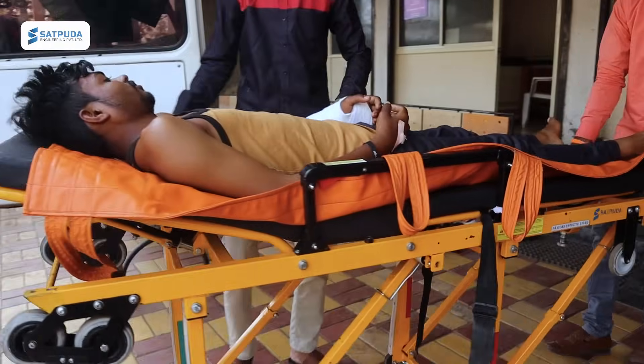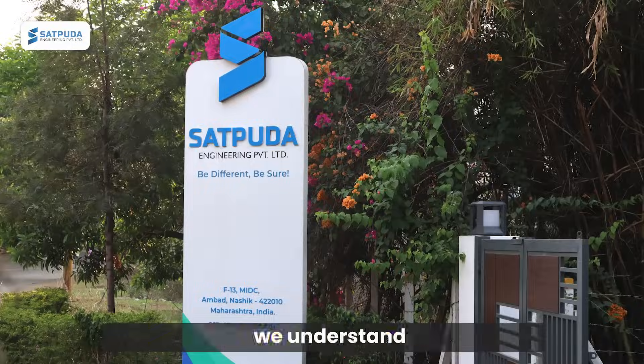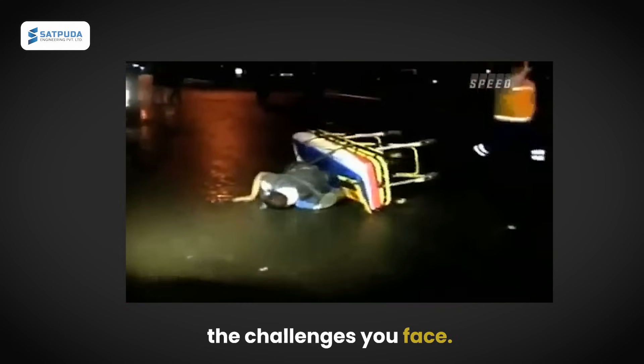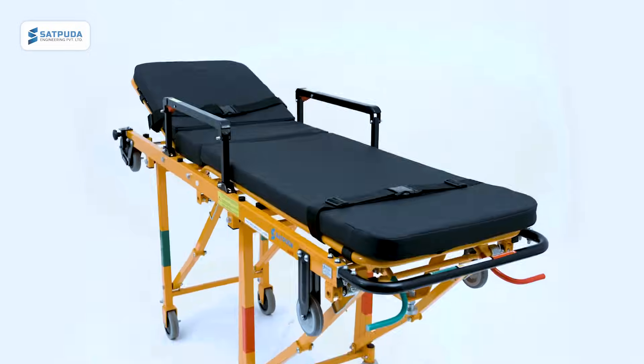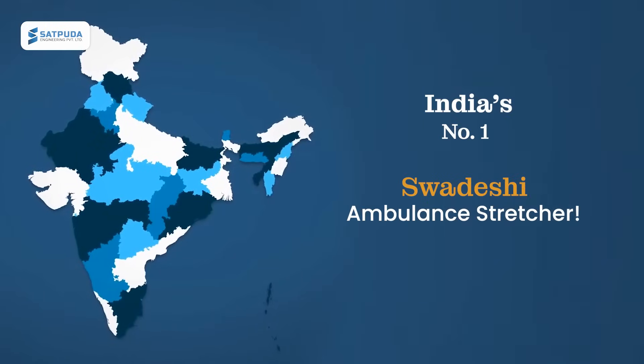In the world of emergency care, every second counts. At Saathpuda Engineering, we understand the challenges you face. That's why we created the Goril Ambulance Stretcher, India's number one Swadeshi Ambulance Stretcher.